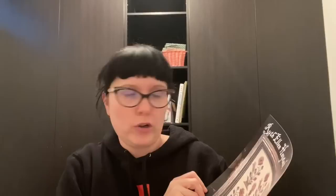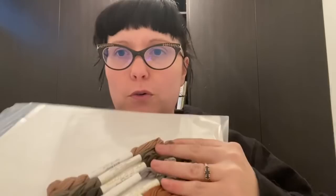I think I was inspired by Laura from Brenda and Laura to get this one, which I had always admired but never bought. It's a Kathy Barrick — Ruth Ellen Haystack — a reproduction with only a few colors. I got the NPI silks from Cool Goblin at the same time. They're coming up a lot more orange on camera than they actually are, but yeah, really nice.